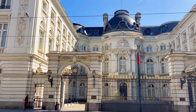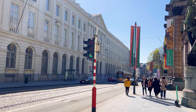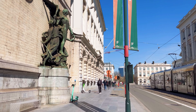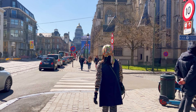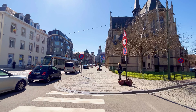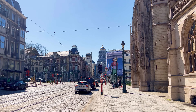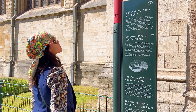We walked along Rue de la Regence, which connects the Royal Palace of Brussels and the Place du Grand Sablon. The street derives its name from the period when Belgium was under the rule of the Habsburg Empire, when Empress Maria Theresa established a regency council to govern the Austrian Netherlands. The Church of Our Blessed Lady of the Sablon is situated near the Sablon Square. The church has a long and rich history dating back to the 14th century. It was initially built as a chapel for the archers' guild and later expanded into a grand church, with the current Gothic-style structure dating mainly from the 15th century.